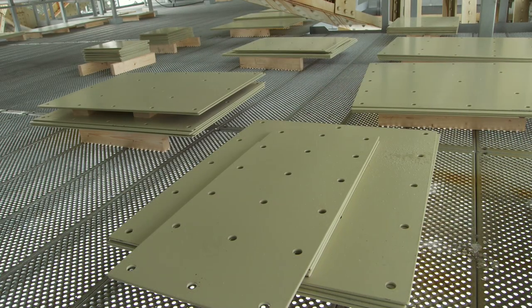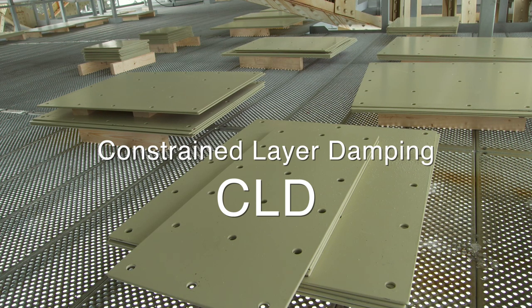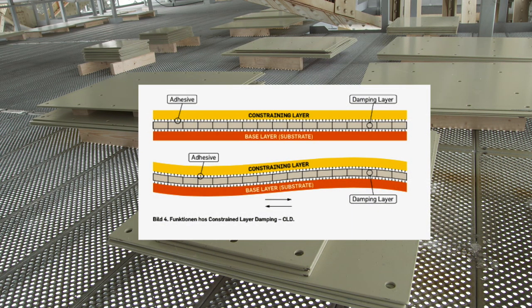Vibrotec chose to test a noise damping technique known as constrained layer damping. It entails that a noise damping material is pressed — constrained — against the steel structure of the bridge. The vibration is caught between the steel plates and dampened in the constrained layer.